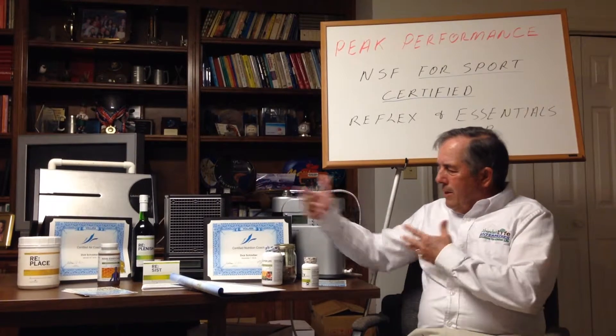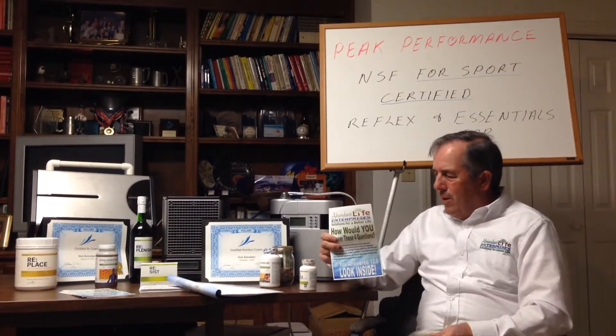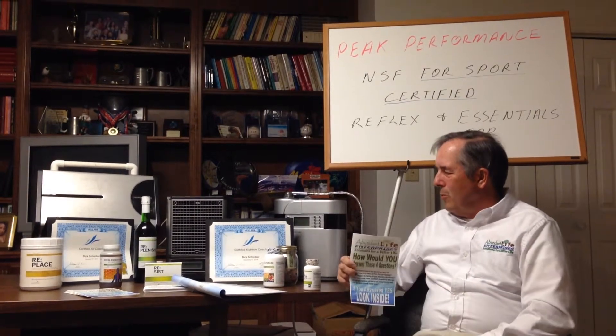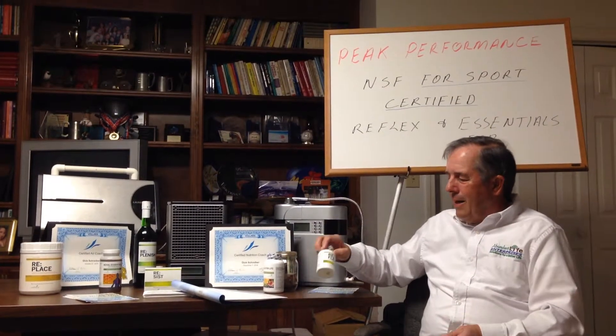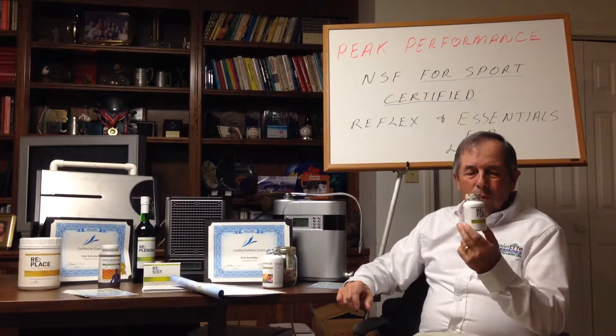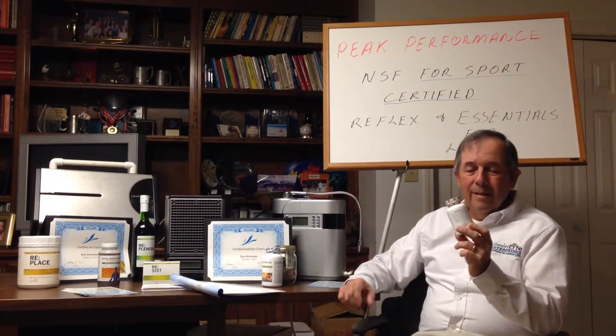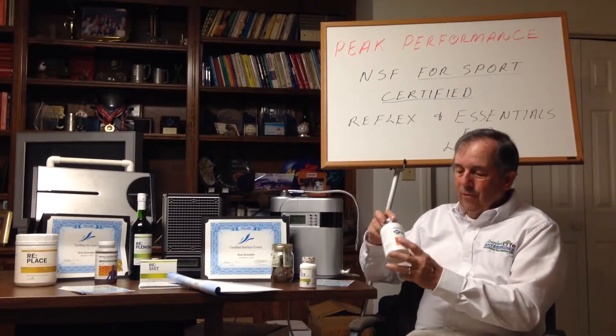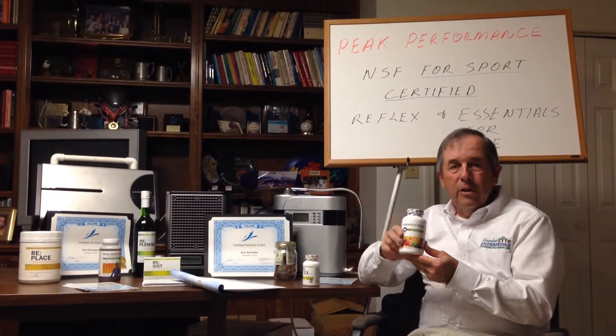When you get somebody started on a program, we'll sit down with an individual and do our total health evaluation. When you talk to them about the air they breathe, the things they put on their skin, total hydration with alkaline water, we want to make sure that the other things they're putting in their body are good, are nutritious, are whole food, and are clean. And if you've got the NSF for Sport Certification, you know you've got a clean, effective product.